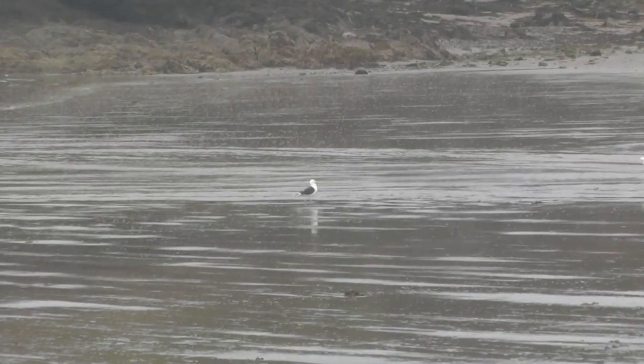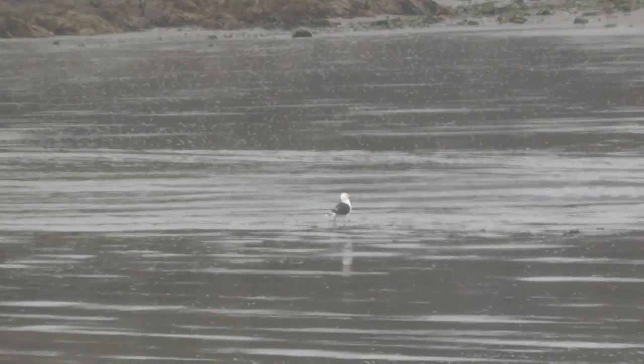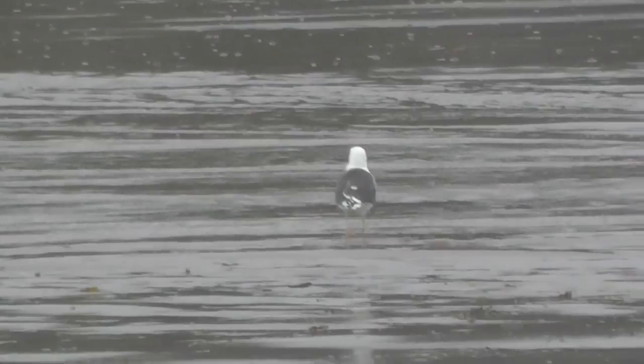Tracy said earlier, she said, has he seen the size of this blackback? And there it is, look. Yeah, that's one of the larger of our gulls.